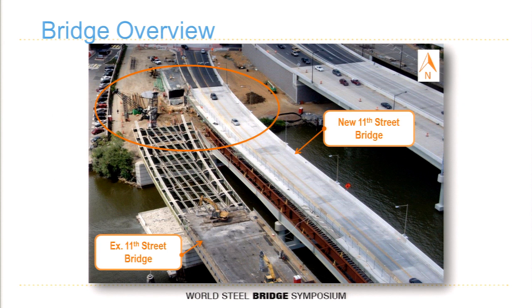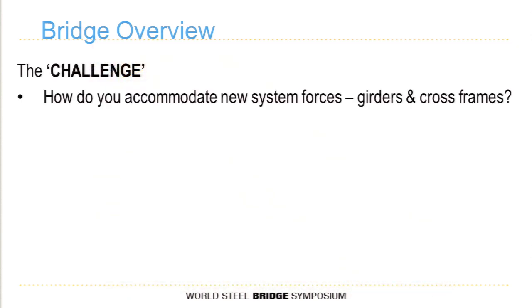This shows a snapshot in time where five of the seven girders have deck on them. You can see the two girders where the last field sections near the abutment were not placed — this was due to impacts on the existing bridge, which was a through-girder bridge. Your exterior beams were supporting all the interior framework, so you couldn't take out a portion of that existing bridge without affecting the structural integrity.